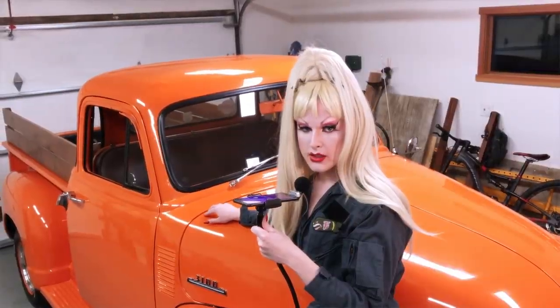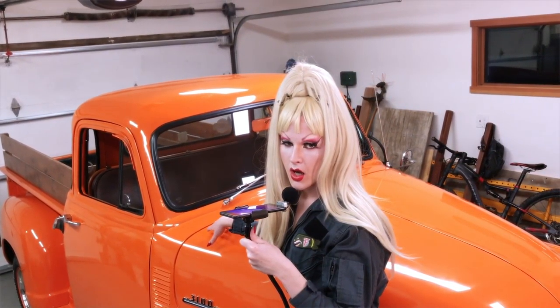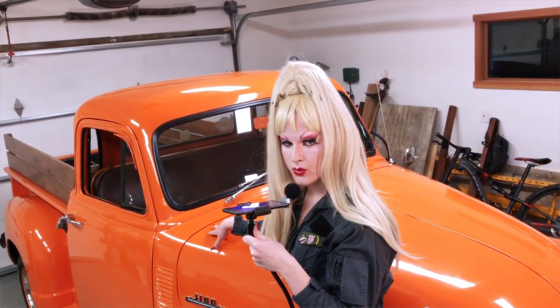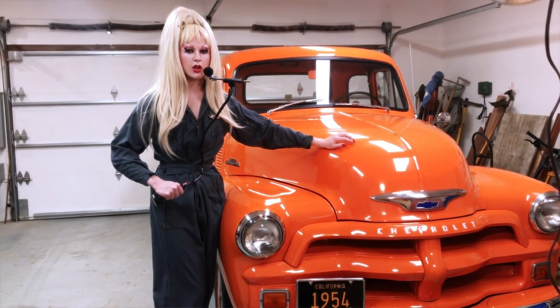This paint color is called Omaha Orange. It was an option. That about wraps it up for this treasure trove of a car.